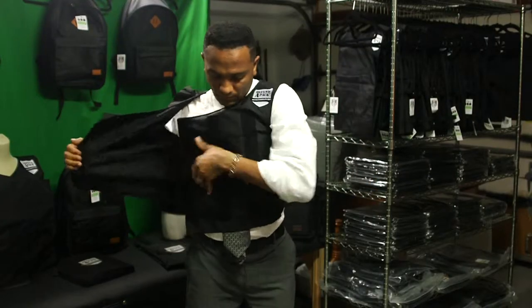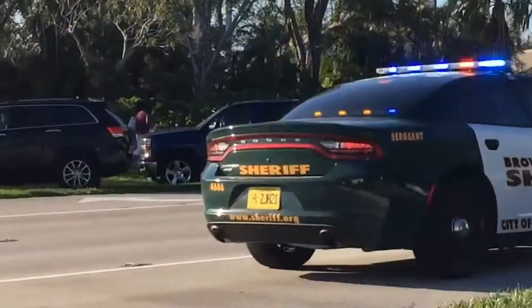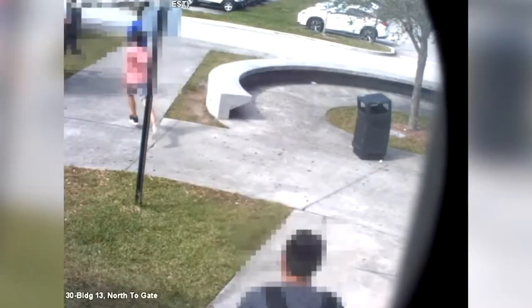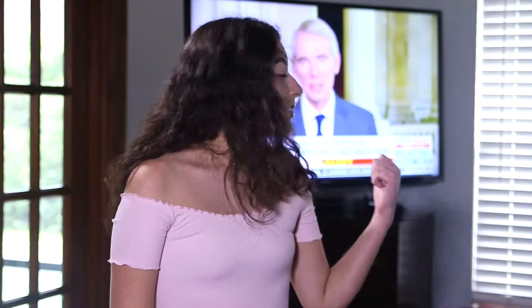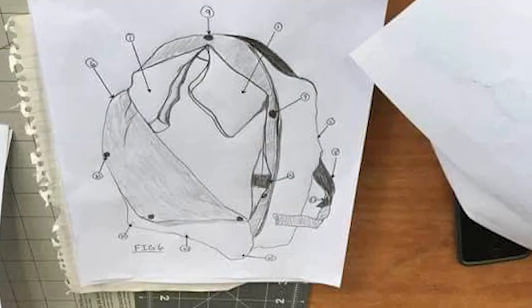Larry James is just an ordinary man who is inspired to make a difference. Watching the terrifying events of the Parkland school shooting unfold live on television with his family, his daughter Madison uttered a few haunting words that led him to take action. She said, "How am I ever going to feel safe in school again?" That's when he knew he had to do something to keep her safe, so Larry began sketching designs and came up with this.